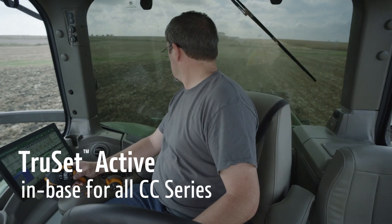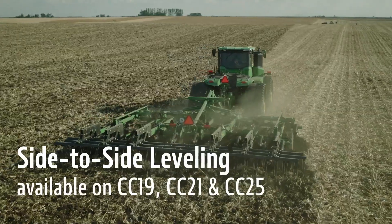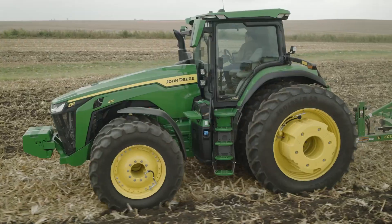TruSet Active allows you to maintain consistent depth and allows adjustments for depth, side-to-side leveling, and down pressure on rolling baskets from the cab and on the go — all while you maximize the acres you cover each day from the comfort of your cab.